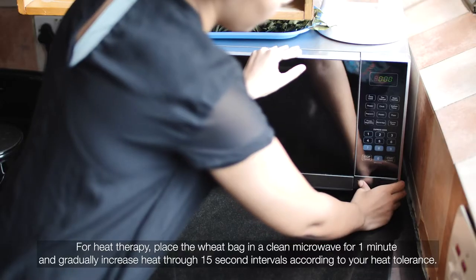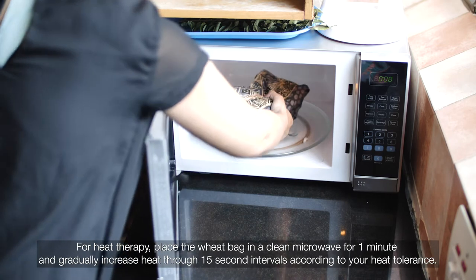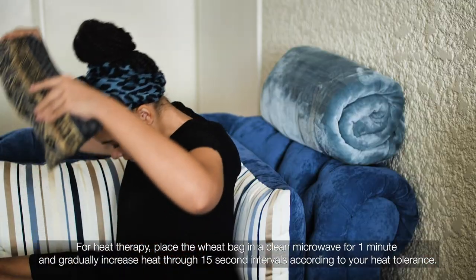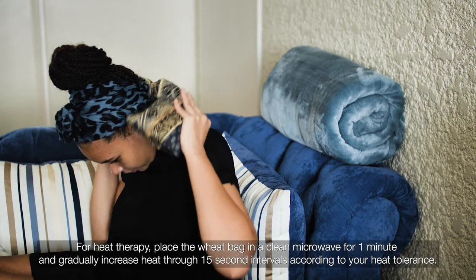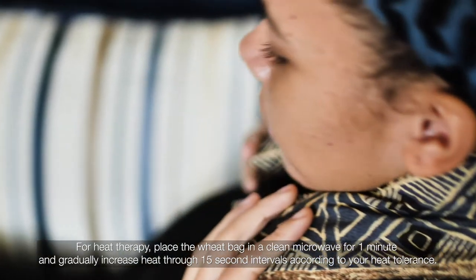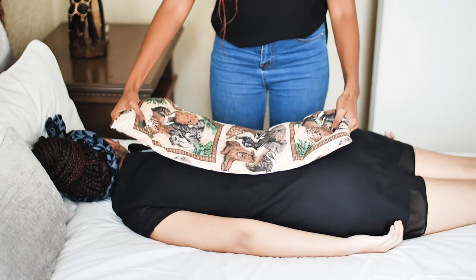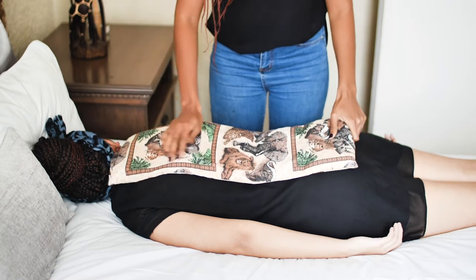A lot of people will ask me why a wheat bag, and I think it's absolutely amazing for a couple of reasons. We're playing with the physiology behind thermotherapy and cryotherapy. You can heat up the wheat bag and use it just like you would a hot water bottle, but the best part is that it actually molds according to the contours of your body — which is really amazing if you've got tension on both sides of your shoulders or you want heat wrapped around your entire back.